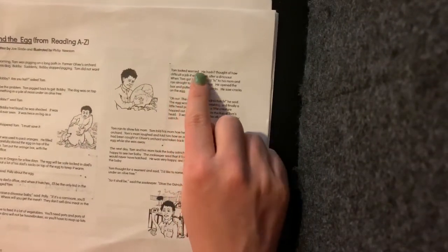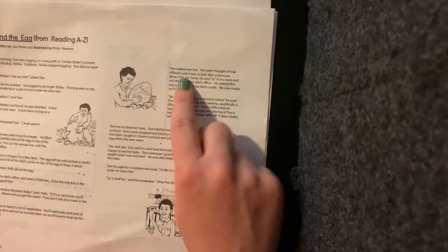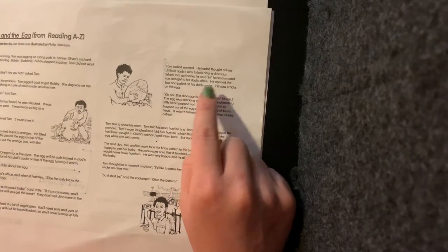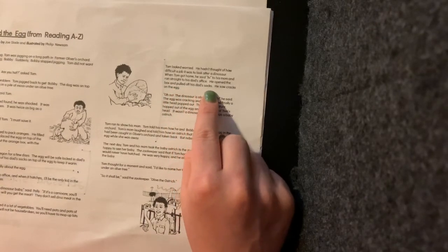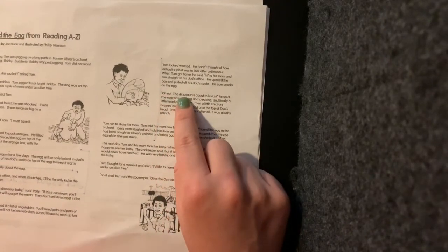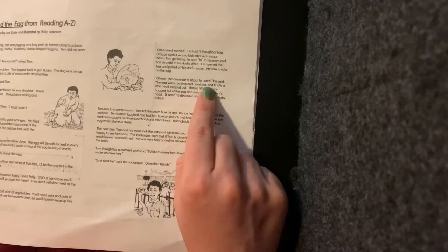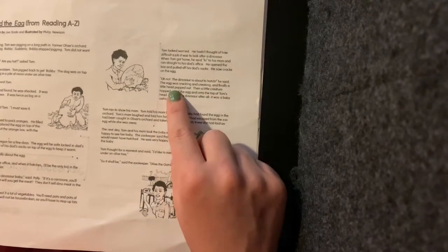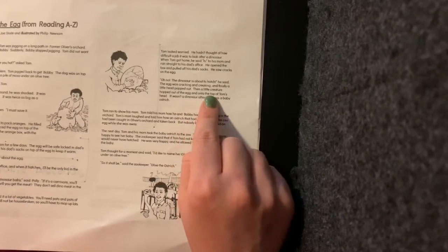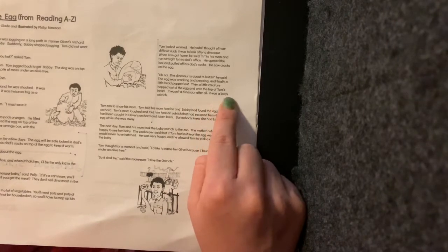Tom looked worried. He hadn't thought of how difficult a job it was to look after a dinosaur. When Tom got home, he said hi to his mom and ran straight to his dad's office. He opened the box and pulled off his dad's socks. He saw cracks on the egg. "Oh no, the dinosaur is about to hatch," he said. The egg was cracking and creaking, and finally a little head popped out. Then a little creature hopped out of the egg and onto the top of Tom's head. It wasn't a dinosaur after all — it was a baby ostrich.